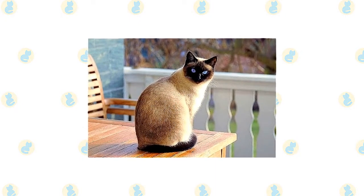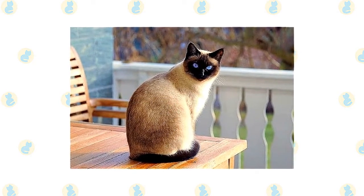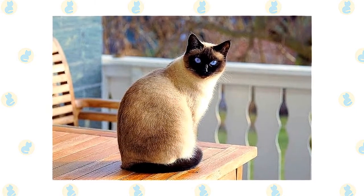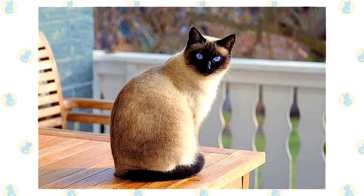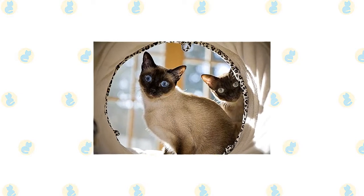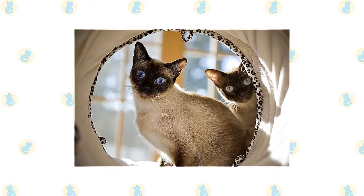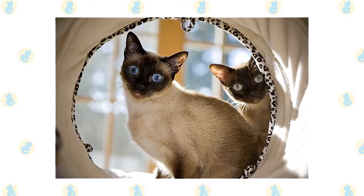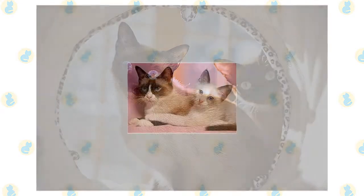The Siamese is highly intelligent, agile, athletic, and loves to play. Keep his busy brain active with puzzle toys and his body exercised with teaser toys he can chase and a big cat tree he can climb. Never leave him without any form of entertainment. Do not get a Siamese if living with a chatty busybody would drive you insane. However, if you enjoy having someone to talk to throughout the day, they can be your best friend. They do not like being left alone for long periods, and if you work during the day, it can be smart to get two so they can keep each other company.